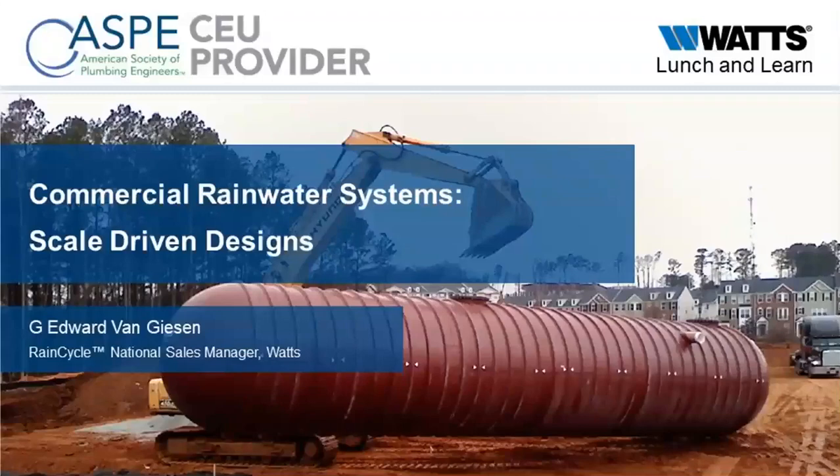Good morning everyone and welcome to our commercial rainwater systems scale-driven designs webinar. I'm your host, Greg Jackman, the specification program specialist here at WATTS. Today's webinar is the next installment in our WATTS Works Engineer webinar series, geared specifically for our engineer, architect, and specifier customers.